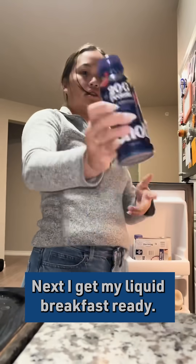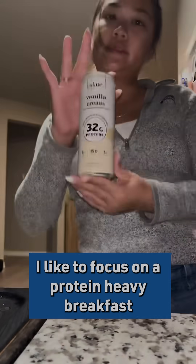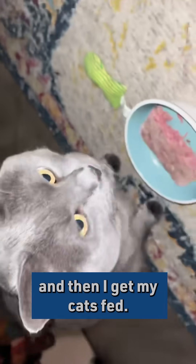Next, I get my liquid breakfast ready. I like to focus on a protein-heavy breakfast, and then I get my cats fed.